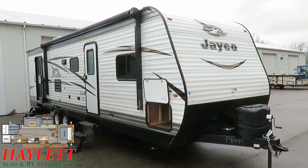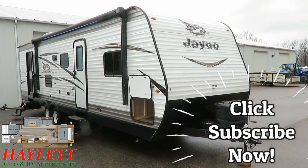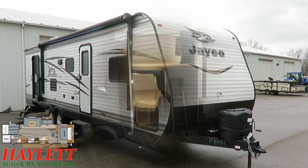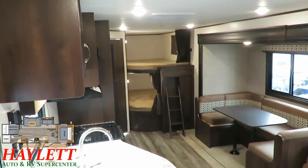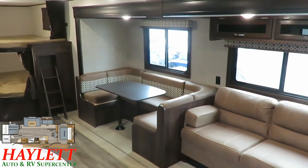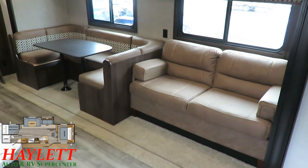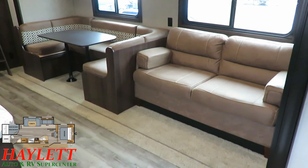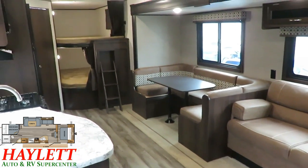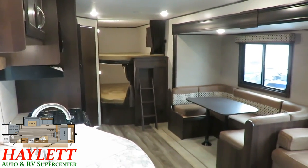We sold it to its one and only original owner, who was a multi-time Haylitt RV client and local business owner. Took very good care of it. One of the things that really kind of has helped make J-Flight the single best-selling thing on the market is their taller 6'9" interior. We're the largest independent dealer of Jayco RVs in the state of Michigan, which is one of the largest states for RV sales, so we know our way around these things very well.